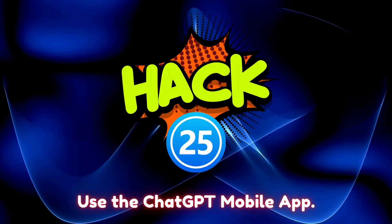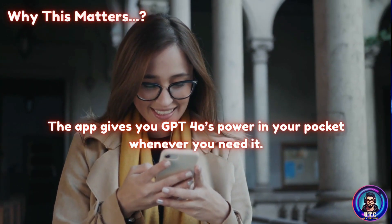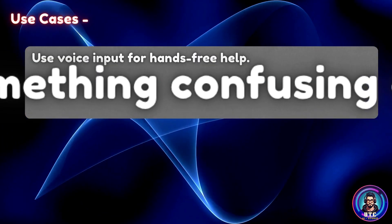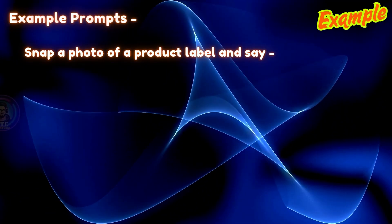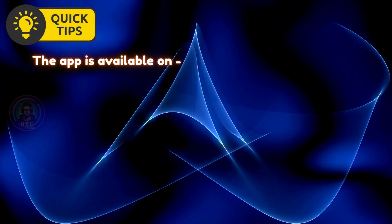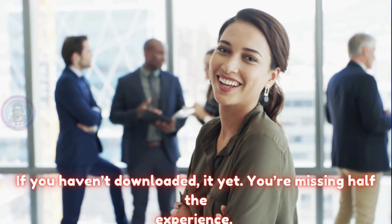Hack 25: Use the ChatGPT mobile app. Most people only use ChatGPT on desktop, but the mobile app is a hidden gem. The app gives you GPT-4O's power in your pocket whenever you need it. You can talk to it, snap photos, and get instant help even while walking, shopping, or working. Use voice input for hands-free help, take a photo of something confusing and ask a question, or get suggestions while you're on the move. Example: Snap a photo of a product label and say 'Is this protein powder good for weight loss?' — ChatGPT will read the label and respond with advice in seconds. The app is available on Android and iOS and syncs with your desktop account, so your chats and custom instructions follow you everywhere.